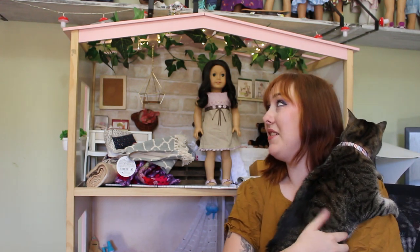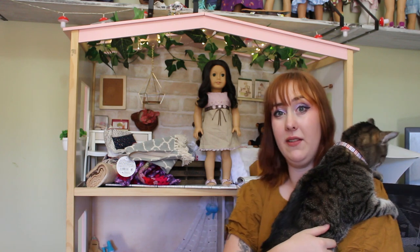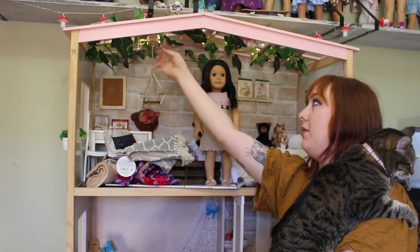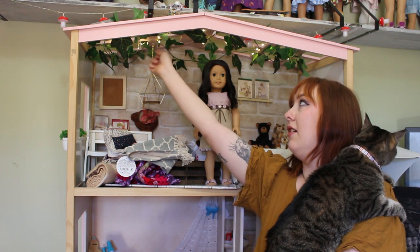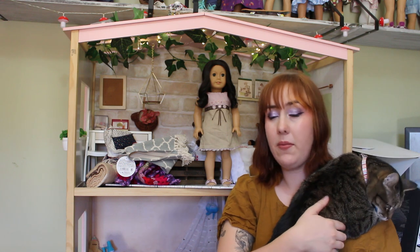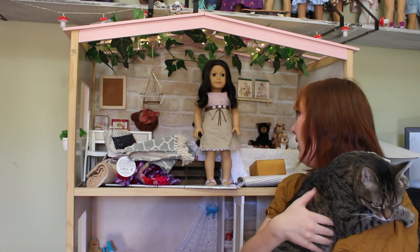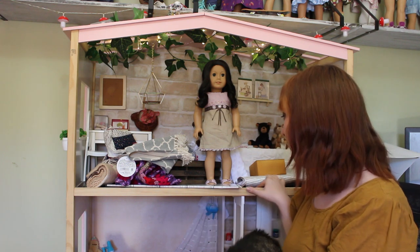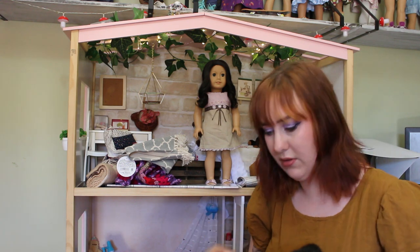So this is the Our Generation dollhouse. I've not painted any of the exterior, so this is still pink up here. I have threaded through some ivy garland and some fairy lights and have a couple things set up. The back wall has been done with contact paper and the flooring has been done with the same contact paper just to cover the screws on the floor.